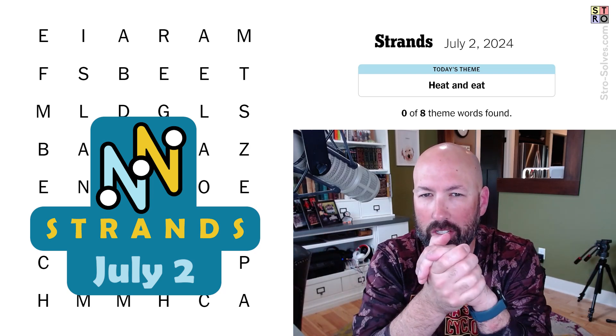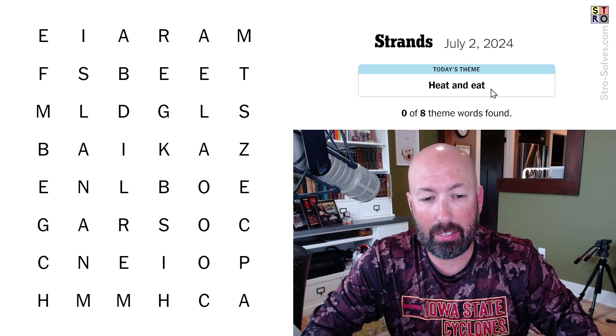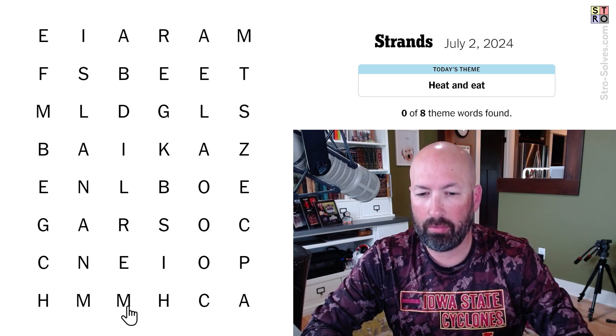Alright, it's time for the Strands. This is the word search game that's going to have a theme word that crosses the grid in some direction. Today's theme is 'heat and eat,' which makes me think of like microwave meals.